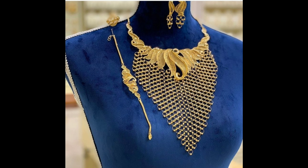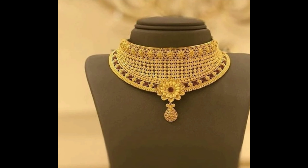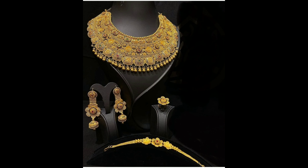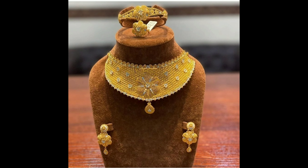Hello everyone, welcome back to our channel. Today I am going to show you beautiful and grand Dubai gold necklace designs — stunning, different designs of gold necklaces, wedding necklace designs, and traditional necklace designs. Different designs of gold necklace sets with matching earrings. All these necklaces are the latest designs, and you can wear them for grand weddings, traditional occasions, and functions to give you a more grand look.